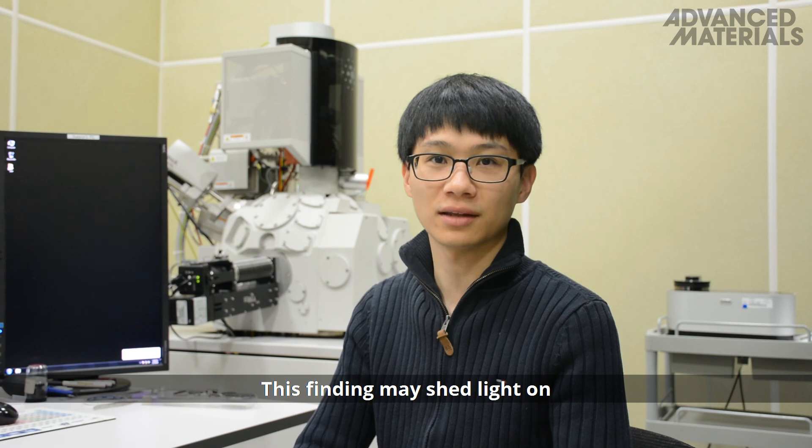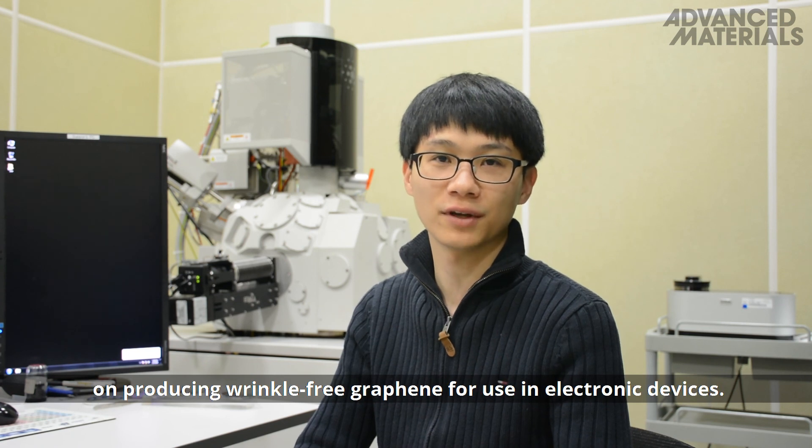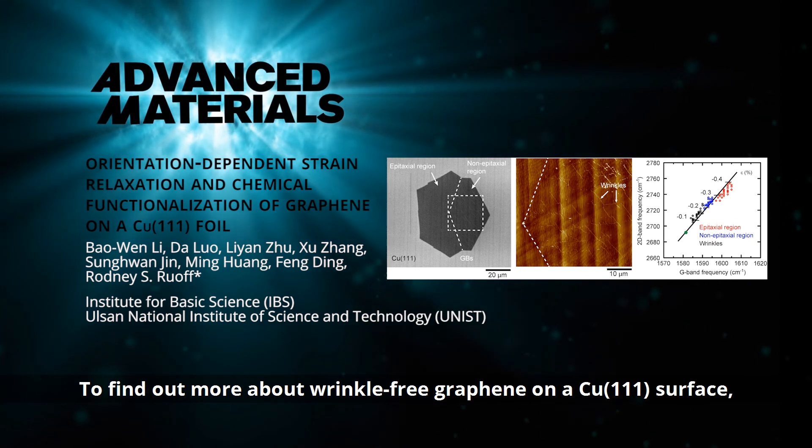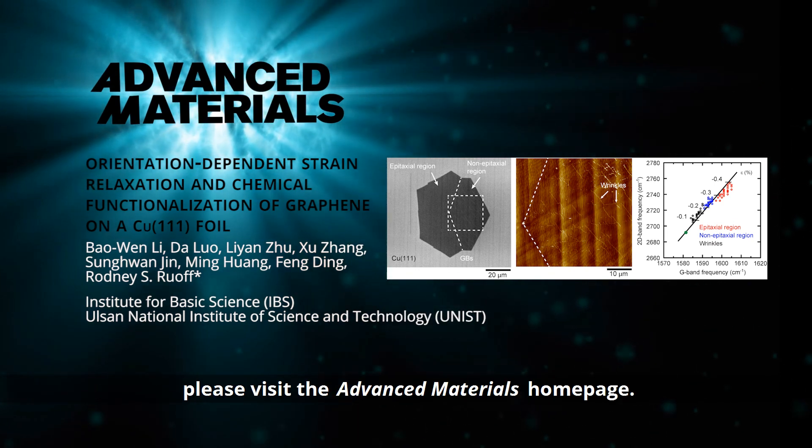This finding may shed light on producing wrinkle-free graphene for use in electronic applications. To find out more about wrinkle-free graphene on a copper 111 surface, please visit the Advanced Materials homepage.